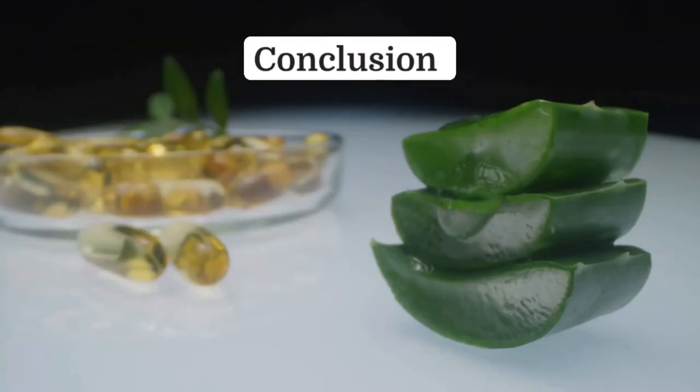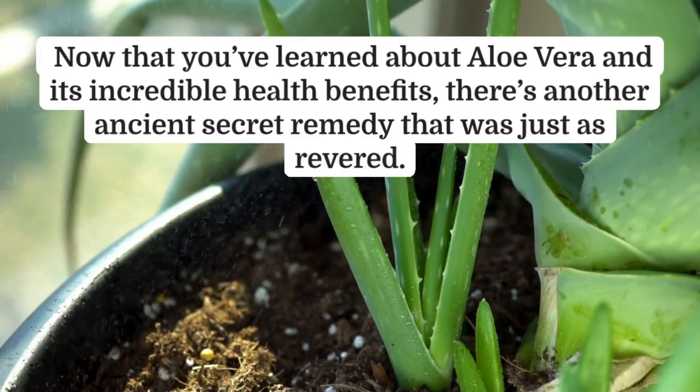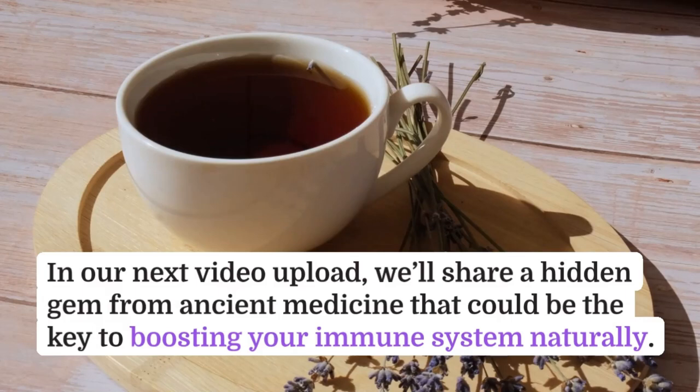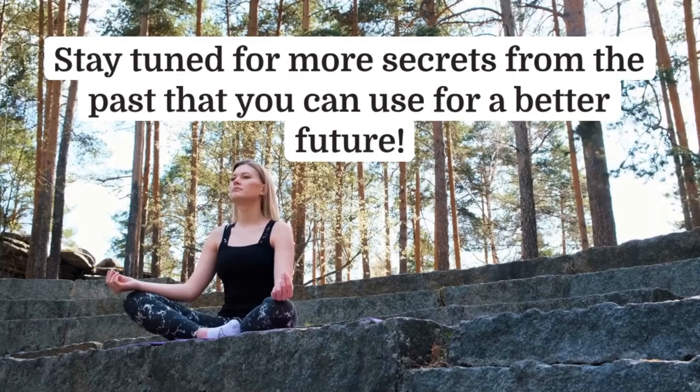Now that you've learned about aloe vera and its incredible health benefits, there's another ancient secret remedy that was just as revered. In our next video, we'll share a hidden gem from ancient medicine that could be the key to boosting your immune system naturally. Stay tuned for more secrets from the past that you can use for a better future.